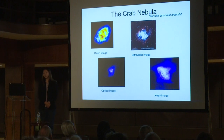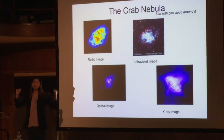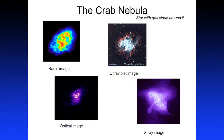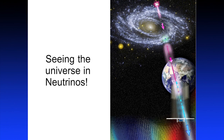And that's exactly the same for astronomy. Here is the Crab Nebula — a star with a gas cloud around it that we think exploded a very long time ago, and the explosion just keeps going. We know that because we've studied it in different pairs of eyes. Here is the exact same spot in the sky seen in radio, UV, optical, and X-ray — and each one picks out different features of the same thing. What we'd like to do with IceCube is add another set of eyes: neutrinos. We'd like to see the universe in neutrinos.